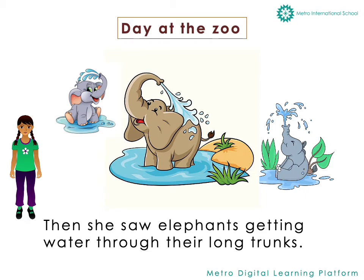Then she saw elephants getting water through their long trunks. They were also taking a mud bath.